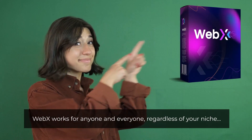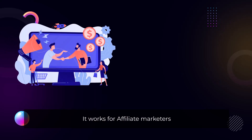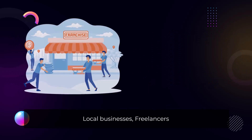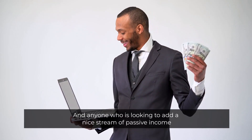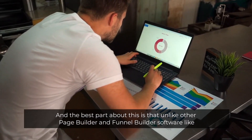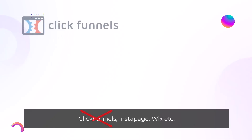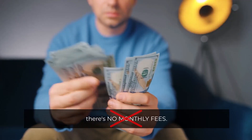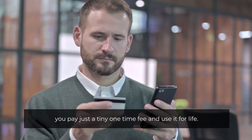WebX works for anyone and everyone regardless of your niche — affiliate marketers, product owners, coaches, service providers, local businesses, freelancers, and anyone looking to add a stream of passive income. And unlike other page and funnel builders like ClickFunnels, InstantPage, or Wix, there are no monthly fees. You pay just a tiny one-time fee and use it for life.